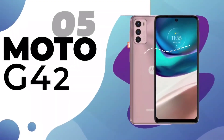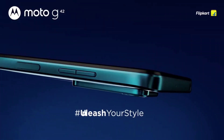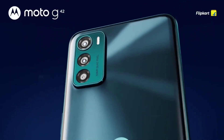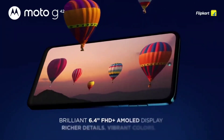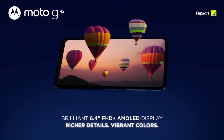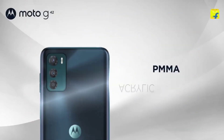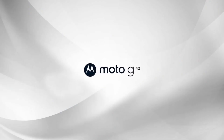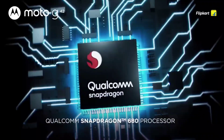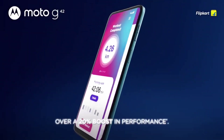At number 5, we have the Moto G42. This mobile has great features. It has a 6.4-inch Full HD Plus display with a 60Hz refresh rate and a side-mounted fingerprint sensor. It runs a Snapdragon 680 processor with out-of-box Android 12 and stock Android.